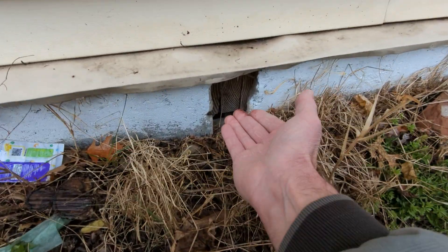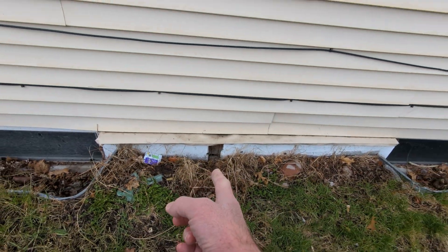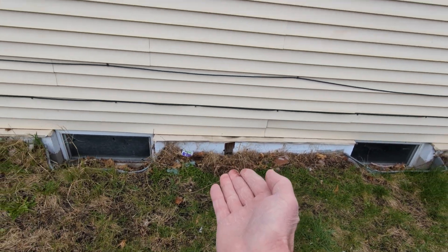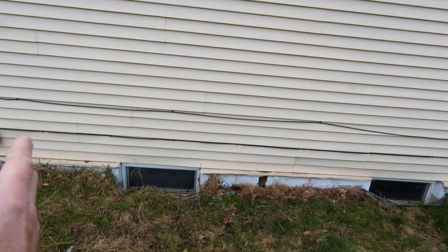Right here is the main beam that goes down the center of this structure. It's exposed — the wood is exposed — and it's on this gable end of the house. That beam is holding up all the floor joists going side to side.